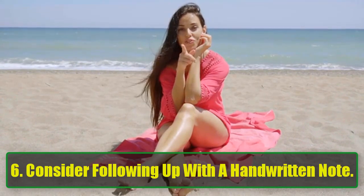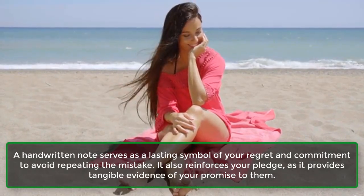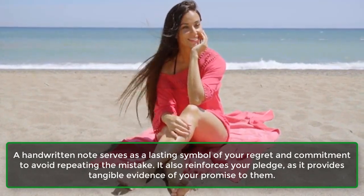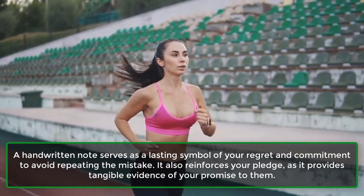Step 6: Consider following up with a handwritten note. A handwritten note serves as a lasting symbol of your regret and commitment to avoid repeating the mistake. It also reinforces your pledge, as it provides tangible evidence of your promise to them.